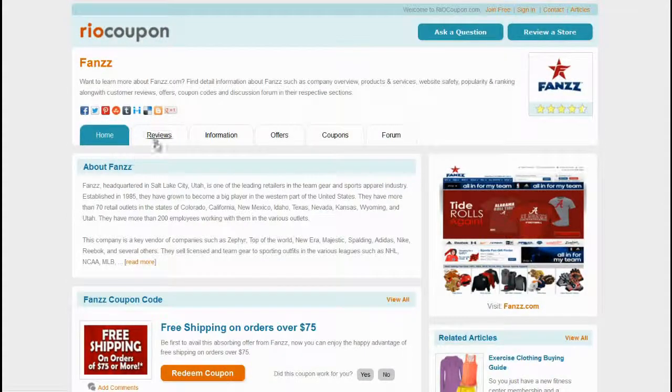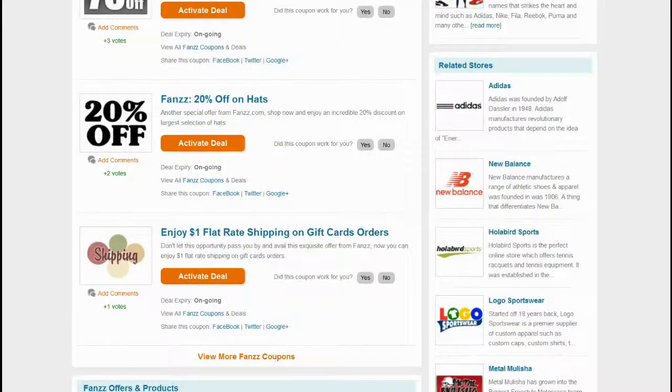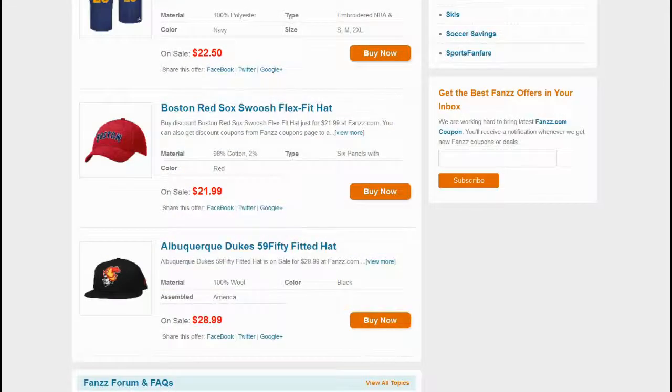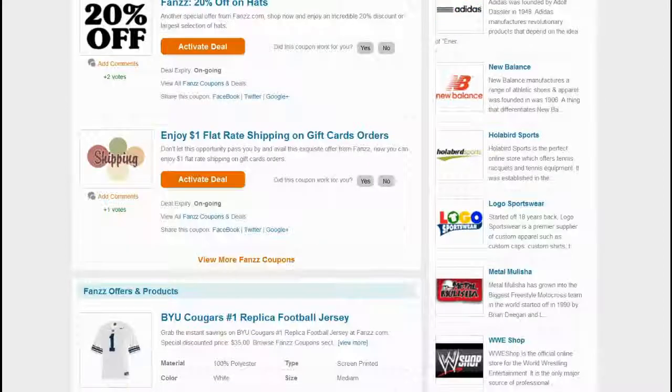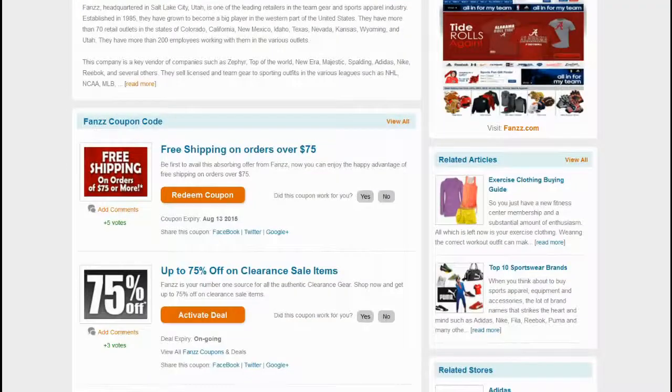You can find reviews, information, offers and coupons on the FANS section. Top-rated coupons are available for you to choose. Locate the coupon offering maximum savings and meeting your criteria. Click on the Redeem Coupon button to view the coupon code and use it on the FANS website.